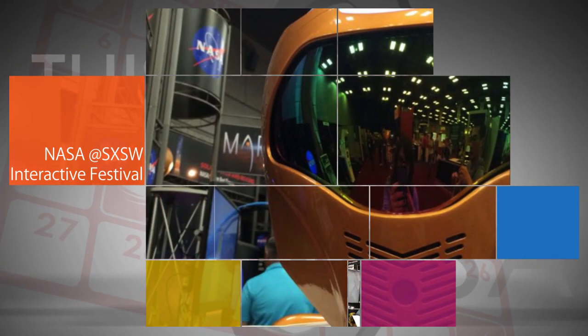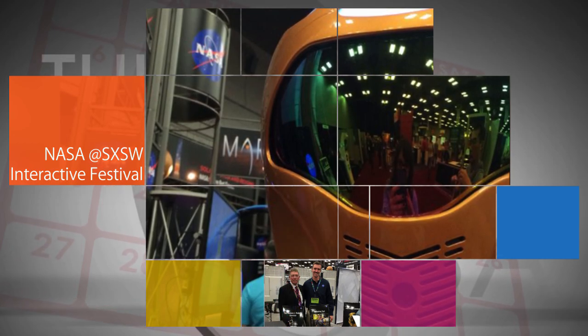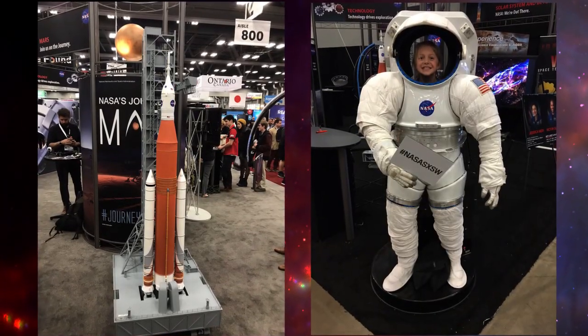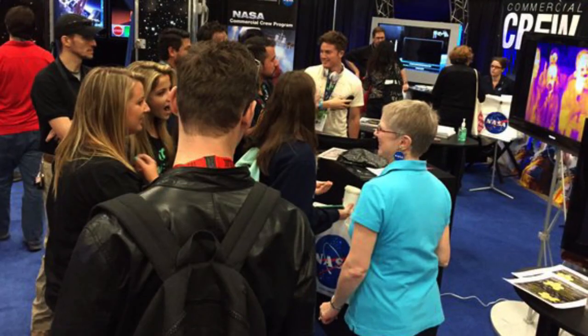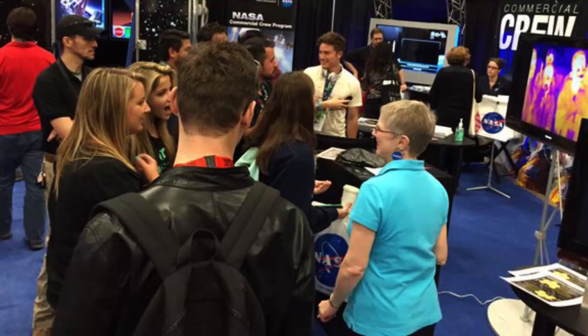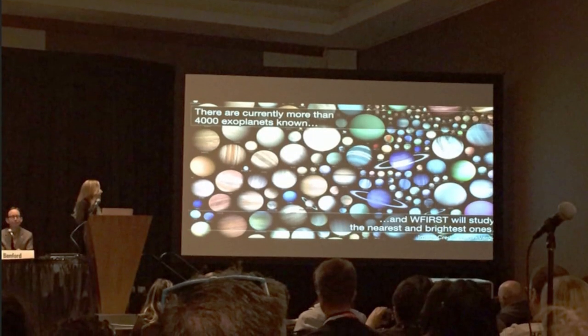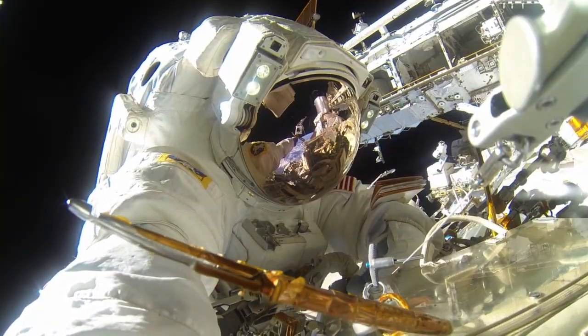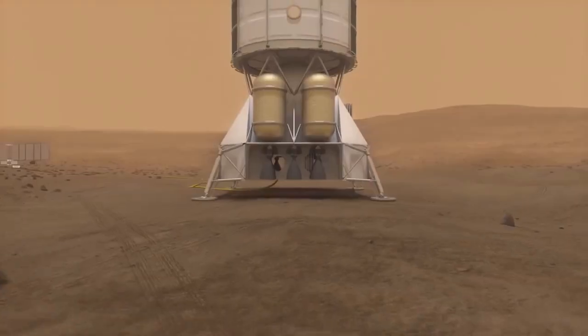NASA was represented at this year's South by Southwest Interactive Festival, March 13-18 in Austin, Texas. There were NASA exhibits, activities and speakers on hand to help festival attendees experience and understand the agency's wide-ranging activities in science, aeronautics, technology, human spaceflight, Mars exploration and more.